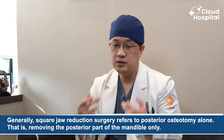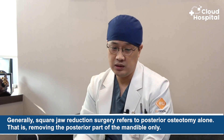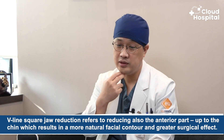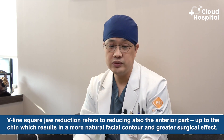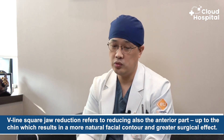What is the difference between regular square jaw reduction and V-line square jaw reduction? That's not an official term — it was created so that patients can more easily understand the concept. Generally, square jaw reduction surgery refers to posterior osteotomy alone, meaning removing only the posterior part of the mandible. V-line square jaw reduction also reduces the anterior part up to the chin, which results in a more natural facial contour and greater surgical effect.